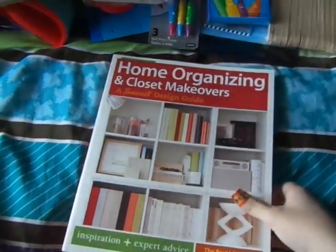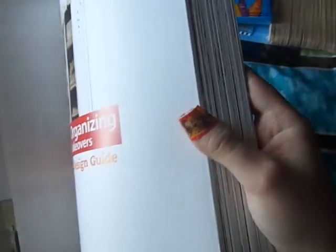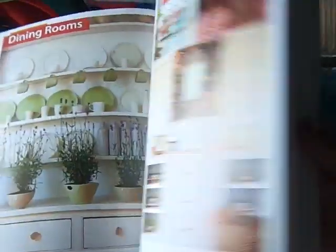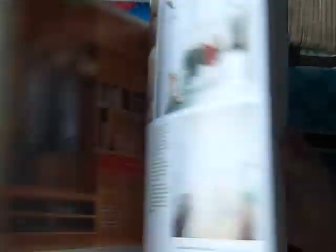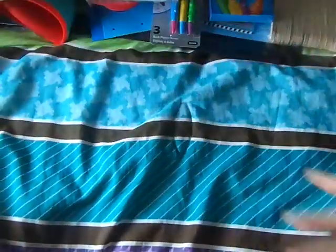I also got this Home Organizing and Closet Makeovers — it's a Sunset Design Guide, and this also says it's normally $19.95. There are even some craft ideas in there, and for a buck you can't beat it. That's a really good book for that price.